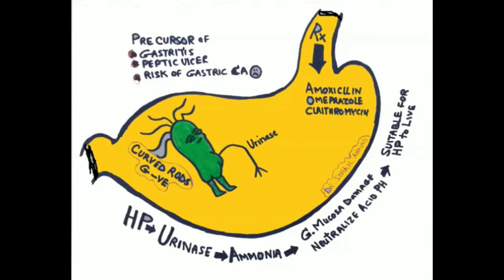As we know, H. pylori is one of the diseases which is much more common, and this is a precursor of gastritis, peptic ulcer, and even it has a greater risk for gastric carcinoma.